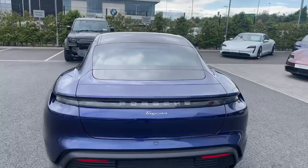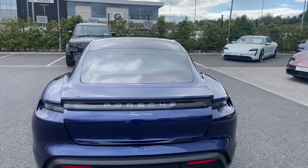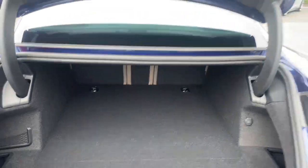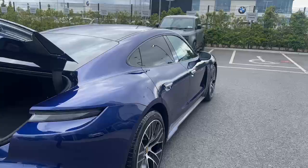Coming around to the back, we see the model designation in silver. Full electric boot of course — there's a ton of space in there, and you have the seats folding down as well. As this is a frunk car, there is space in the front as well.